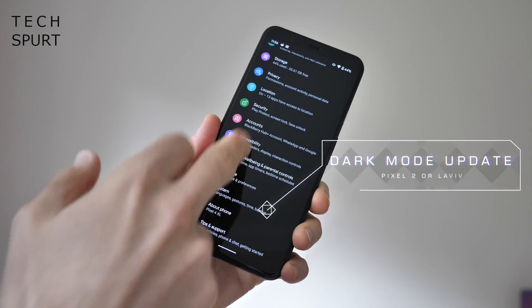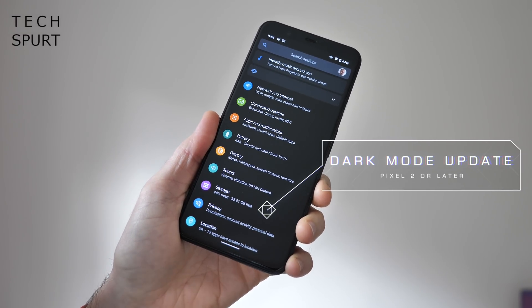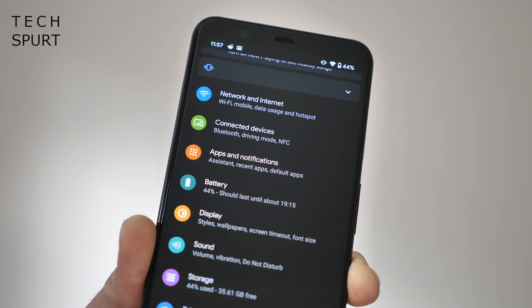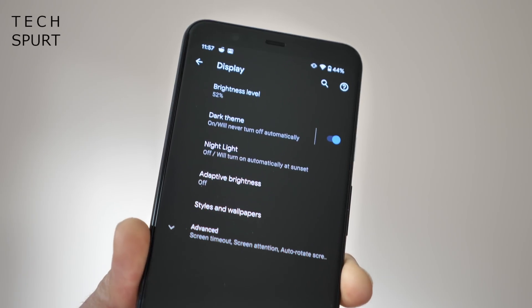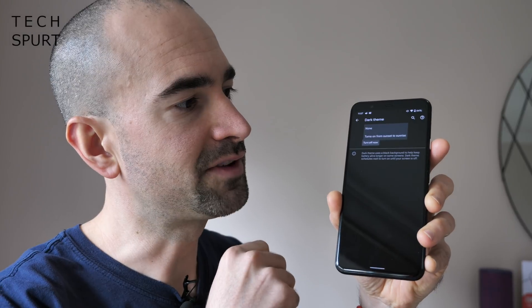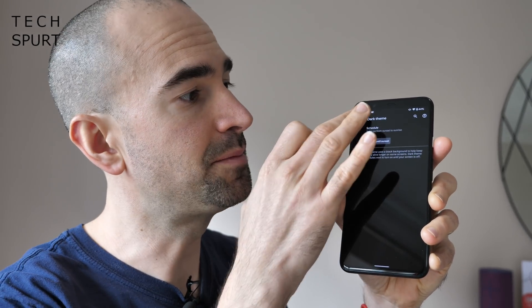This update also improves dark mode in Android 10 by adding scheduling. Head into the settings menu on your Pixel smartphone — everything from the Pixel 2 and later is supported — go to Display, then Dark Theme, and you'll see an option to schedule. Tap that and you can turn it on from sunset to sunrise so it'll only be active at night. Note that it takes a few seconds to kick into life, so don't worry if the theme doesn't change immediately.